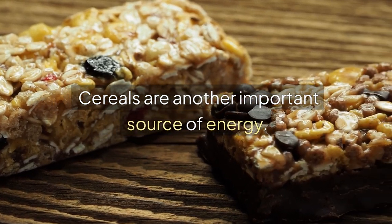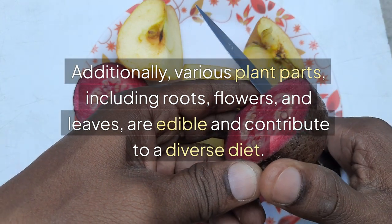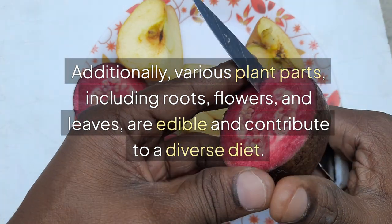Cereals are another important source of energy. Additionally, various plant parts, including roots, flowers, and leaves, are edible and contribute to a diverse diet.